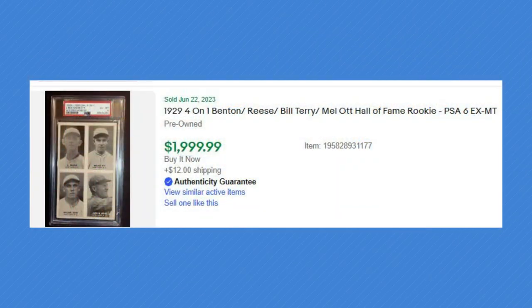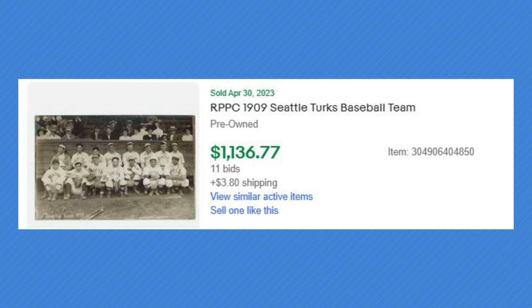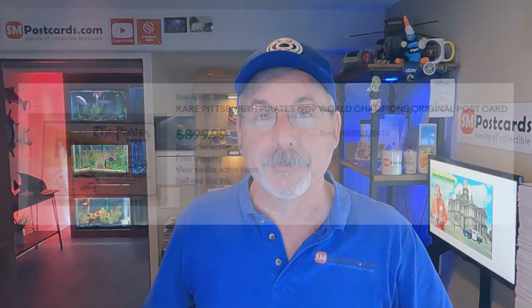Here's another graded one in a slab — 1929 Benton Reese, Bill Murray, Hall of Fame Rookie, PSA graded 6 — sold for $2,000. Then a real photo, 1909 Seattle Tucks baseball team, sold for $1,136 with 11 bids. I'd like to watch that auction. And then one with a pennant — Pittsburgh Pirates 1909 World Champions postcard, best offer accepted around $900. Crazy. So there are really good cards out there for baseball.